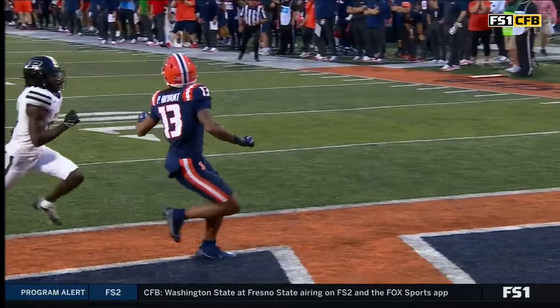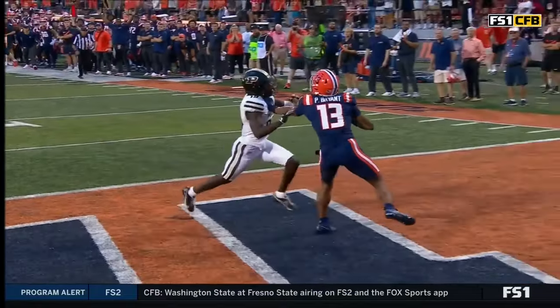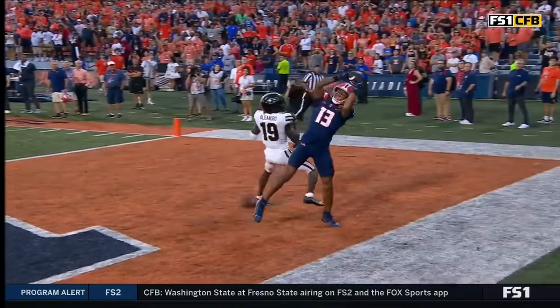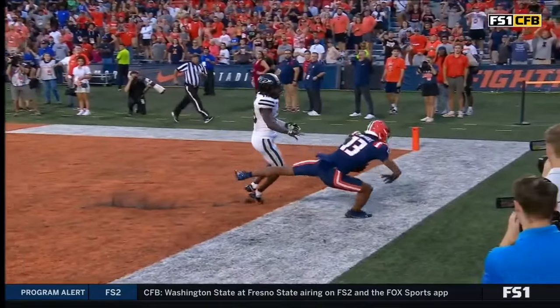Pat Bryant, the senior from Atlantic Coast, shows you that length that he has. It comes to bear — uses that left arm to stiff arm just a tad. IDs that ball and grabs it with his hands.